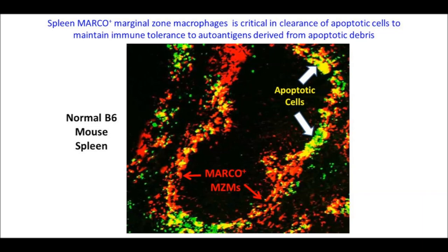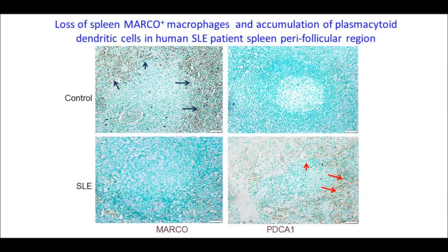In the spleen of normal mice, there is a dense ring of MARCO-positive marginal zone macrophages that surround the follicle. These marginal zone macrophages act as a final follicular exclusion barrier to take up apoptotic cells and to tolerize against them. Also, in normal control human subjects, there is a dense layer of MARCO-positive marginal zone macrophages.